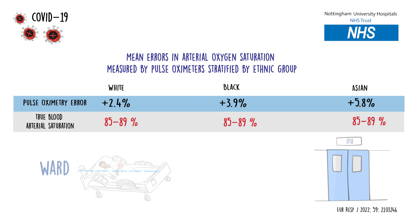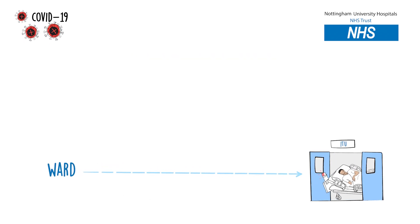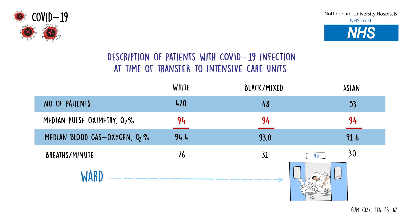We then asked whether this could have led to a delay in escalation to intensive care. We found that the median blood oxygen saturations measured by pulse oximeters were 94% on arrival to intensive care, regardless of skin colour. In other words, guided by pulse oximetry alone, people referred to intensive care had roughly the same level of blood oxygen saturations. However, we found that individuals who had darker skin had higher respiratory rates on arrival to intensive care, meaning that they were sicker. And when we looked at the arterial blood gas, the true oxygen saturation was actually lower in people with darker skin compared to those from white ethnic groups.